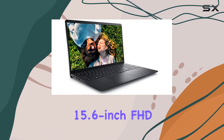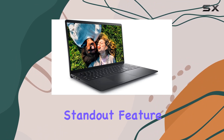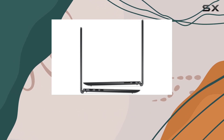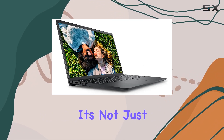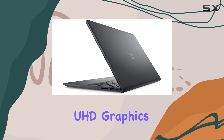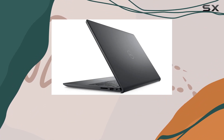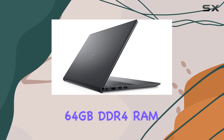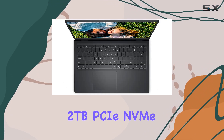The 15.6-inch FHD touchscreen display is a standout feature, offering vibrant visuals with its anti-glare LED backlight touch narrow border WVA technology. It's not just about looks though — the Intel UHD graphics make every detail pop on the screen. What's truly impressive is the massive 64GB DDR4 RAM and a whopping 2TB PCIe NVMe SSD.